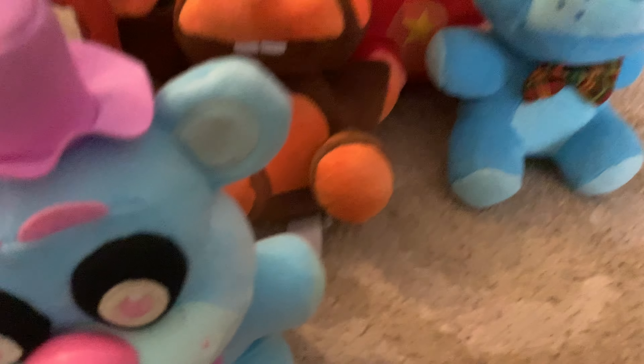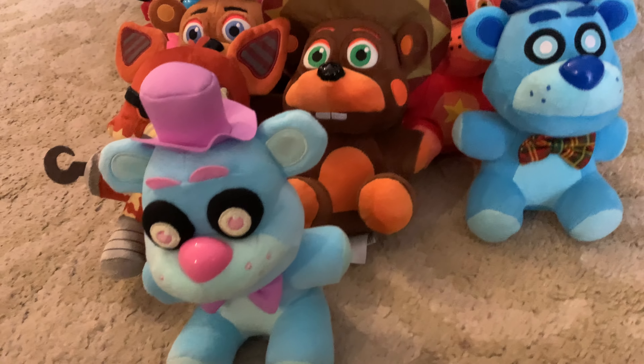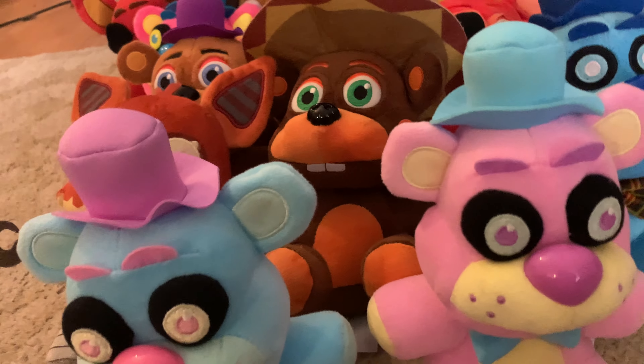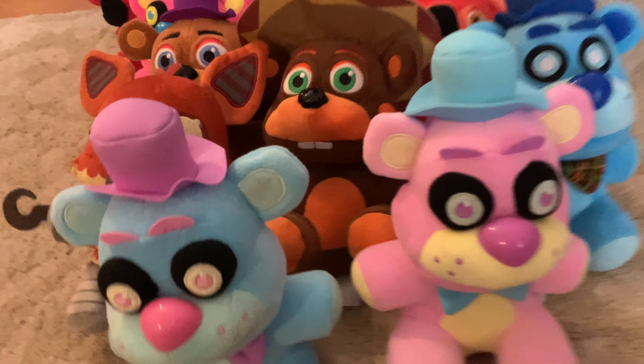Now we have the one-off ones - Frost Bear. Good Frost Bear, I like Frost Bear. His head is giant and it's really cool. I just like him, he's a good plush.